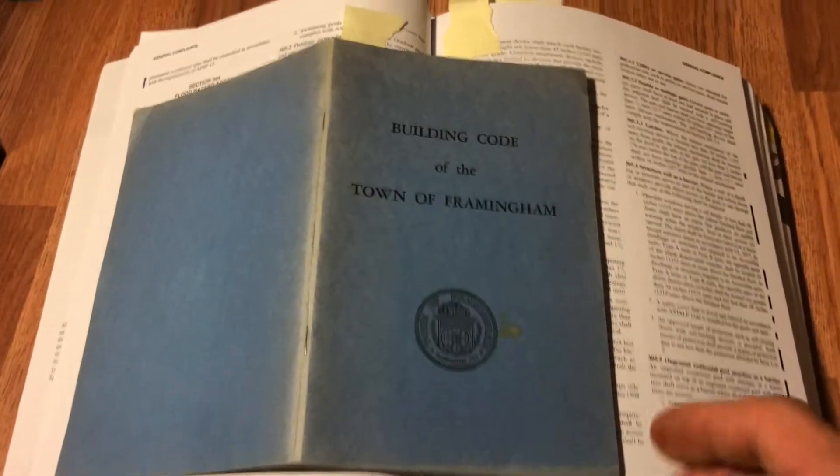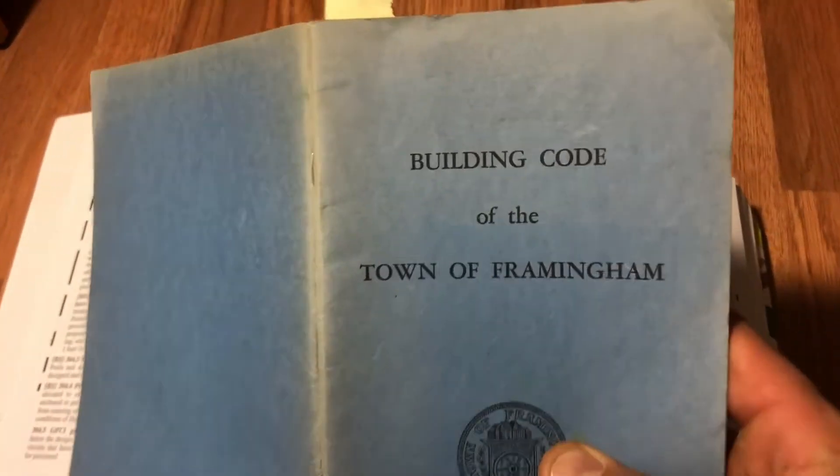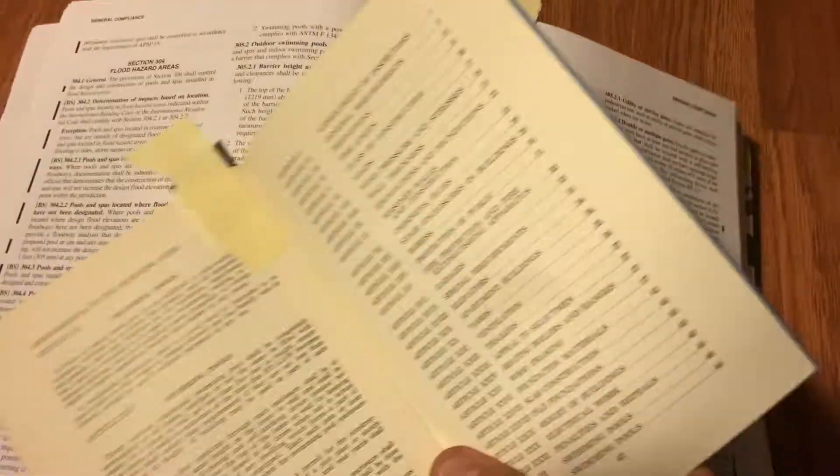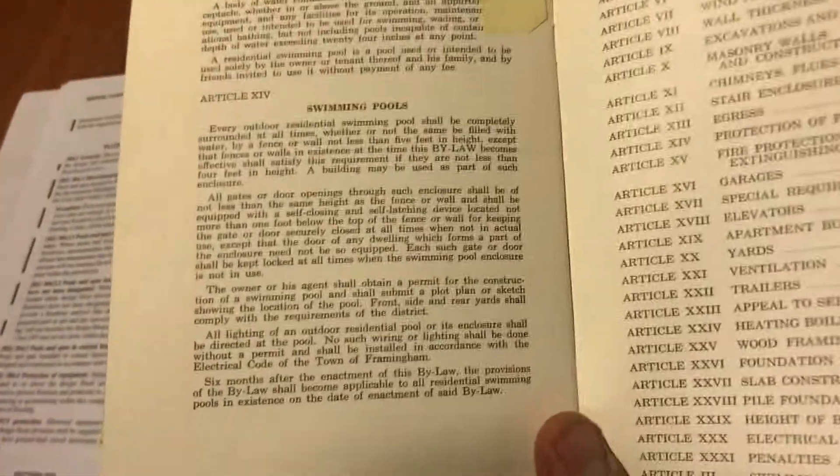I was sent this older code book from the town of Framingham from somebody that knew I collected old code books. Thank you, somebody. As I was looking through this, I was trying to find a date for how old it was, and I couldn't find one. It actually doesn't have a date, but it references some 1950s standards in the front.